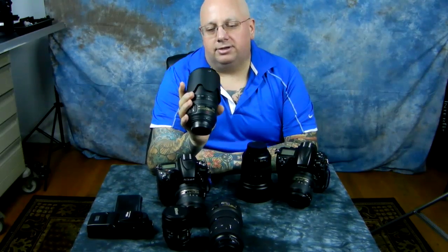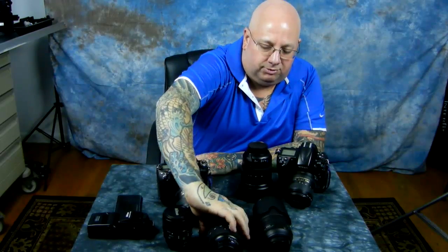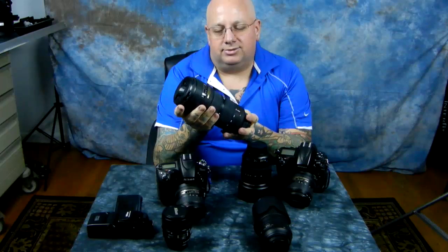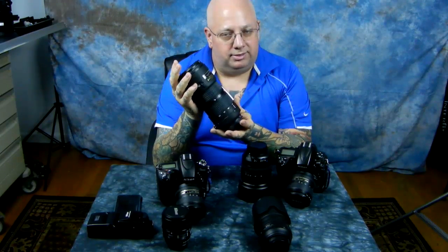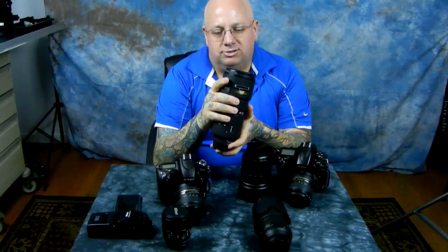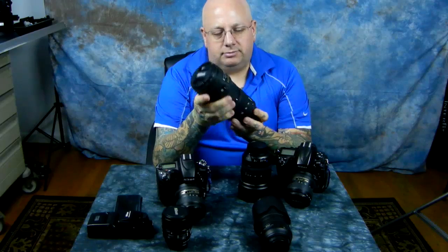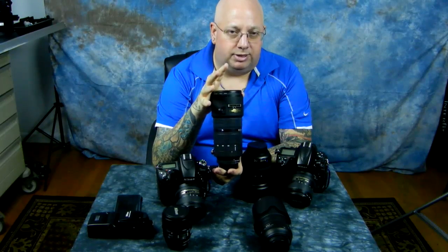The third lens — still within the $3,000 budget — is the tank, the Goliath, the beast: the 80-200 2.8 AFD Nikkor D-series. This lens has existed in many different versions and has a low element count for a telephoto. It doesn't have the fastest autofocus in the world, but unless you're a sports or event photographer, you don't need it. It's $1,200 new, but there are a lot of them on eBay from Japan — look for used like-new at around $600 or more.